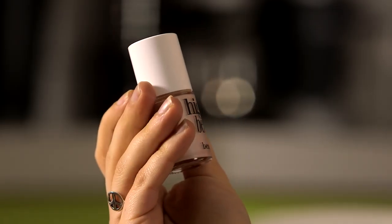I'm all about natural looking makeup, so I absolutely love High Beam by Benefit. It just highlights your cheekbones, it's really easy to use — just a tiny bit to highlight the cheekbones and it gives you that really lovely glowy look.